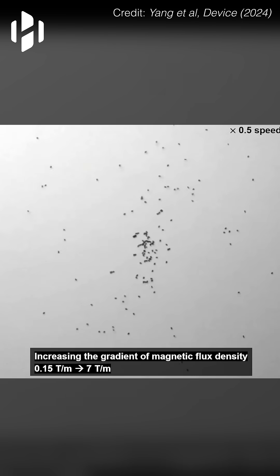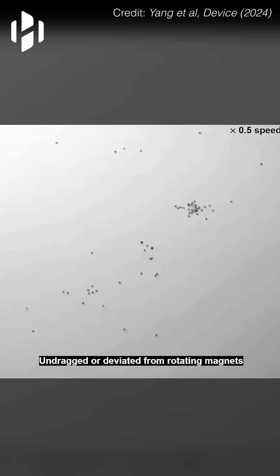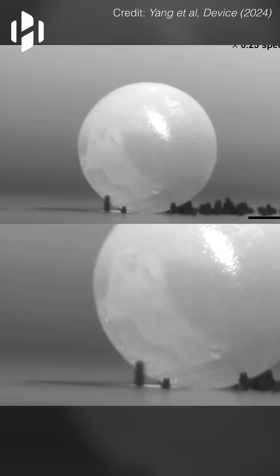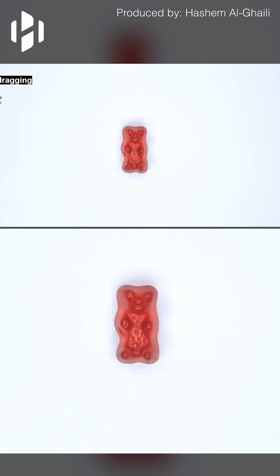The micro robots can assemble into structured swarms or disassemble into individual units based on the strength of the magnetic field. By adjusting the magnetic field intensity, their configuration can be precisely controlled to perform tasks like transporting materials or navigating complex environments.